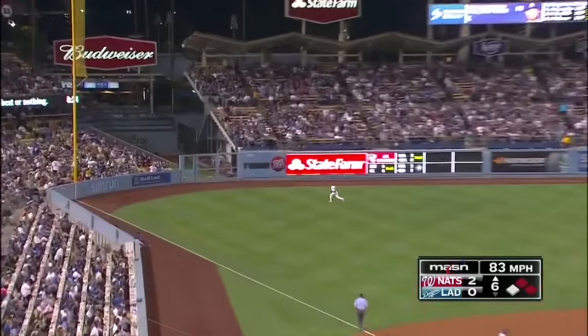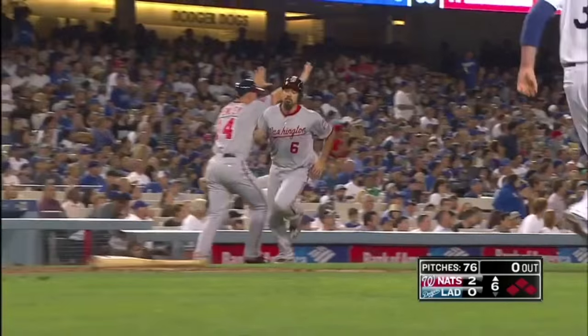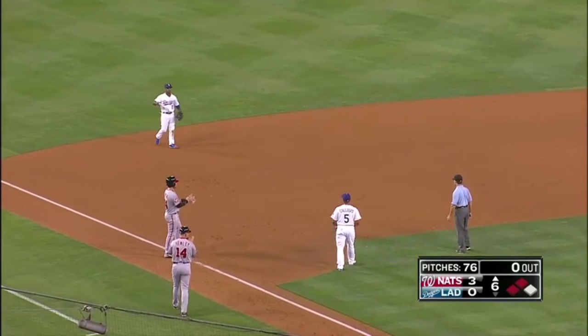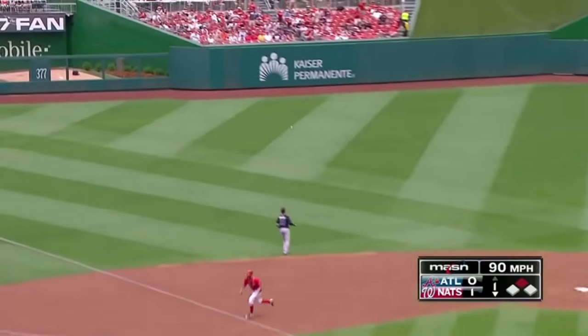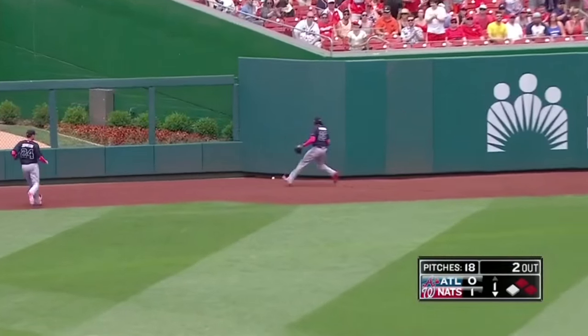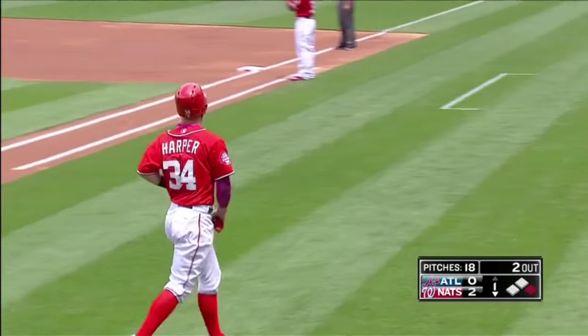Zimmerman into the left field corner — that came close to leaving the ballpark. One run will score. Harper pulls up at third. It's another double for Ryan Zimmerman, who has an eight-game RBI streak. Nationals lead 2-0 and Ryan Zimmerman continues to hit the ball beautifully — RBI number 21.